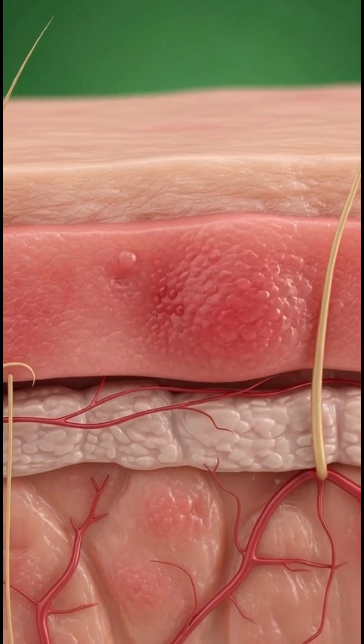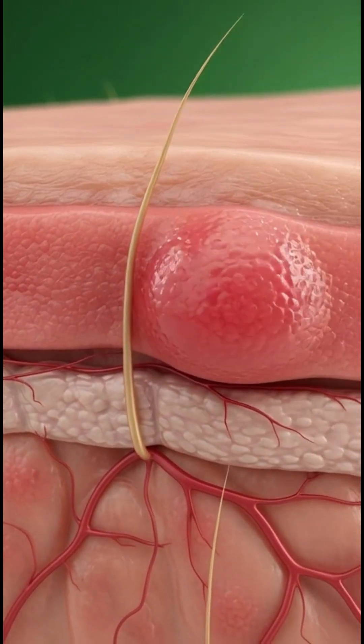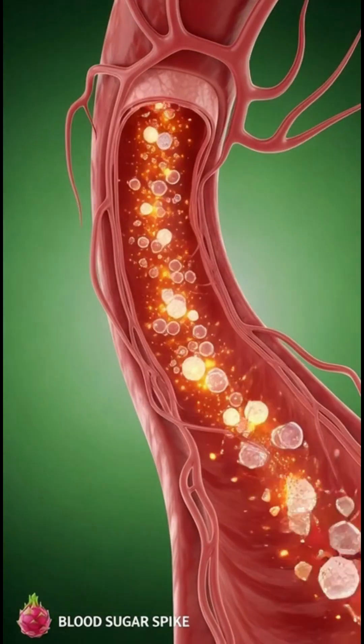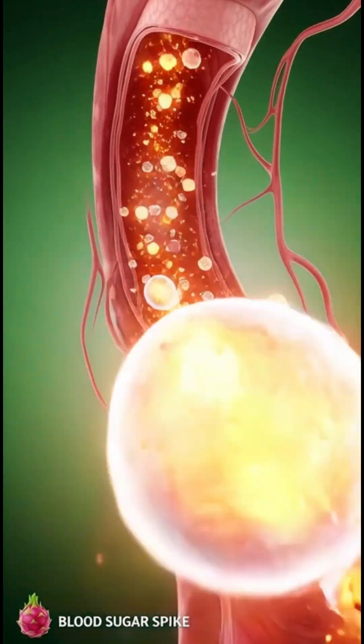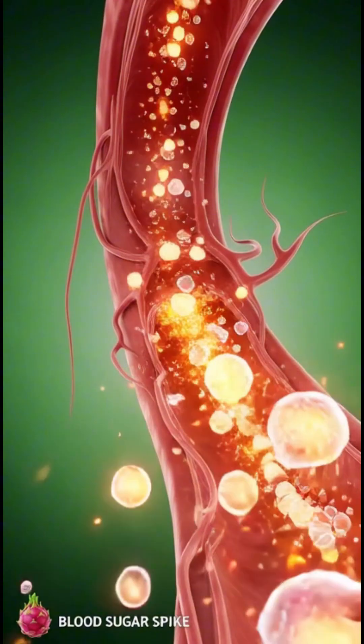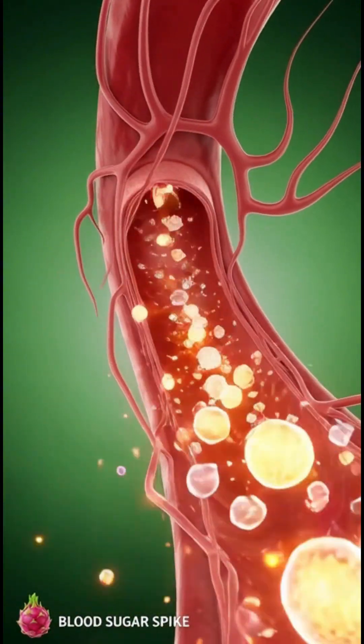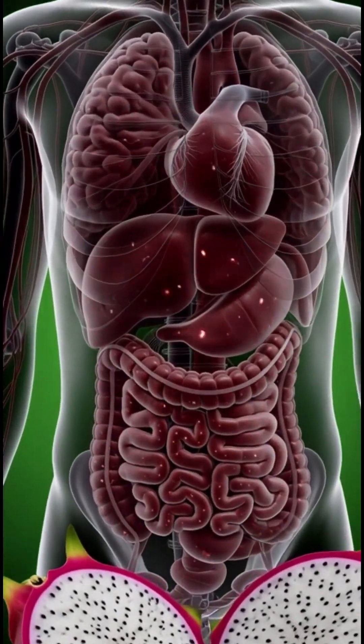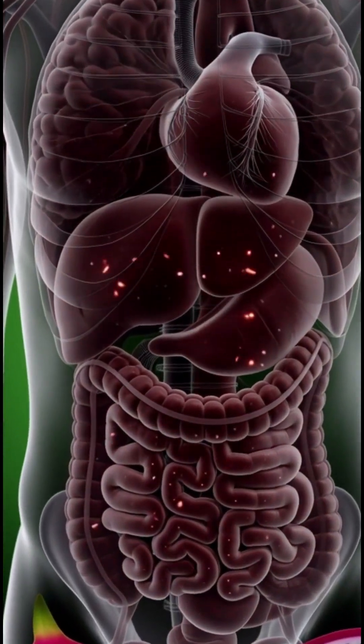Seconds later, the partially digested mixture enters the small intestine, where the real transformation begins. Villi and microvilli absorb the nutrients, sending glowing energy particles into the bloodstream. Each nutrient takes its own path — antioxidants travel to fight cellular damage, hydration supports organs, and natural sugars provide clean energy.